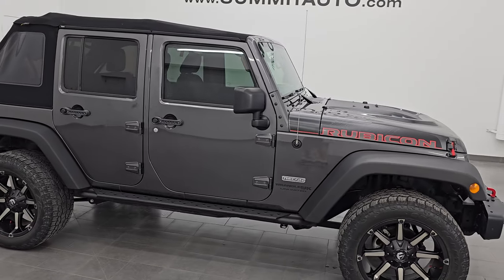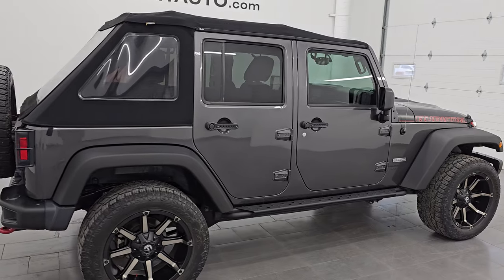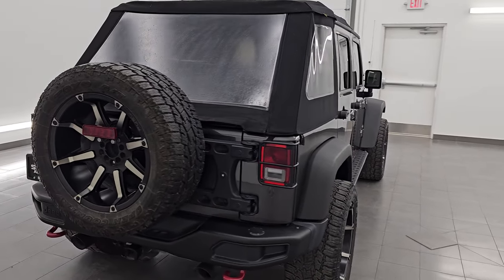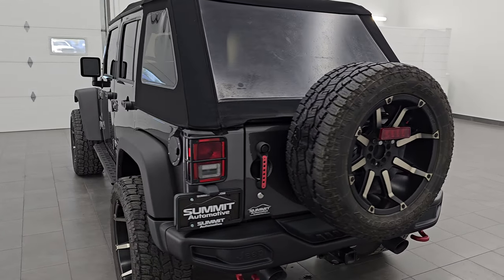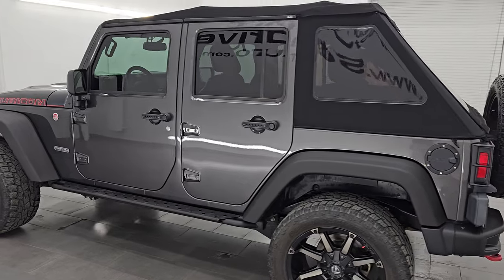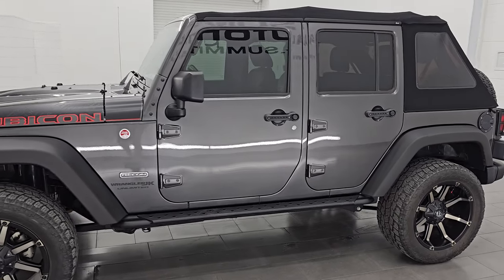Hey, this is Brett. I hope everybody's having a great day out there today and I am super excited to go over this ultra clean 2018 Jeep Wrangler Unlimited Rubicon Recon Package. This is stock number 14849Z. I'm here at Summit Automotive in Fond du Lac, Wisconsin, your new and used Jeep and Jeep Wrangler headquarters.